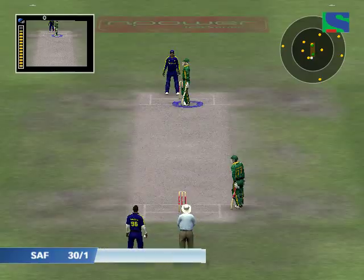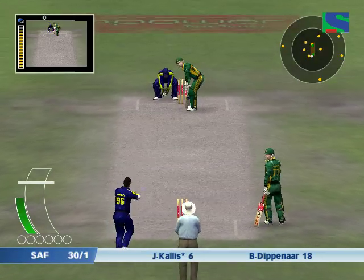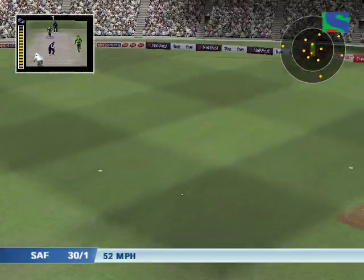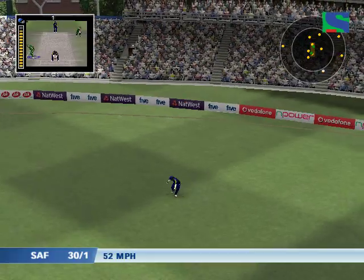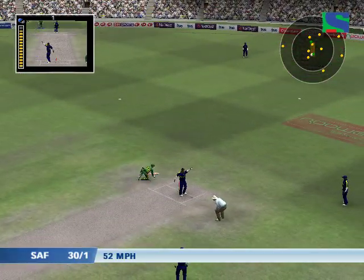And that over helped the run rate somewhat. Played into the gap, shielded by the man out at long on. That must have been close.